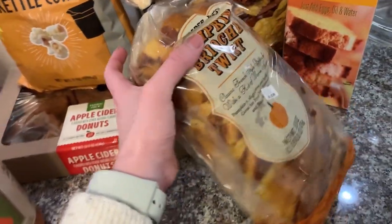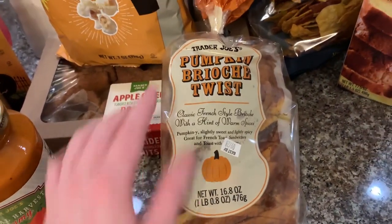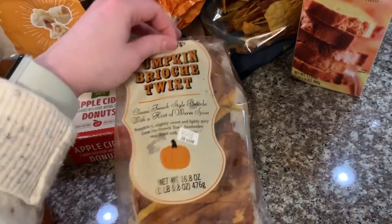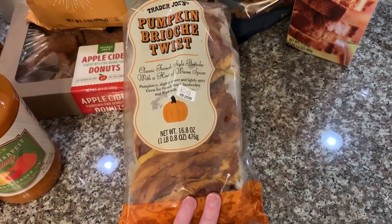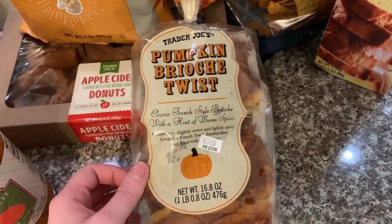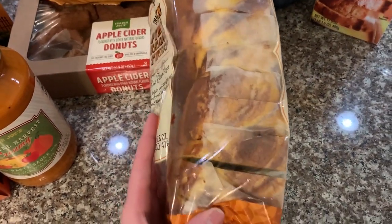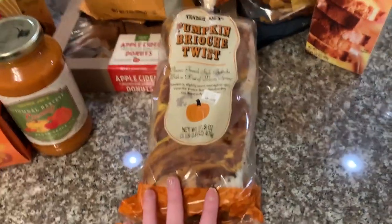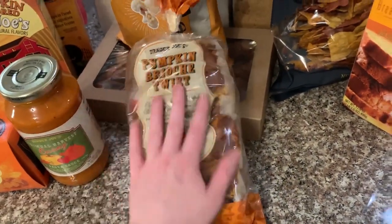This is another breakfast item because sometimes we like to do breakfast for dinner, or just make a fancy breakfast at home. We got this brioche-style bread that has spices melded into it — it's kind of like marbled bread and it's already seasoned. I'm not sure if we're going to make French toast with it or just toast it and eat it as is, but it looks really good.